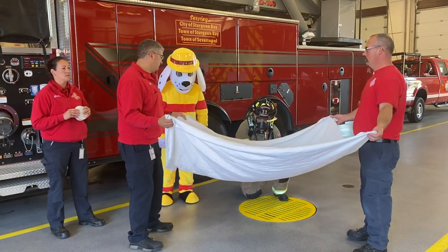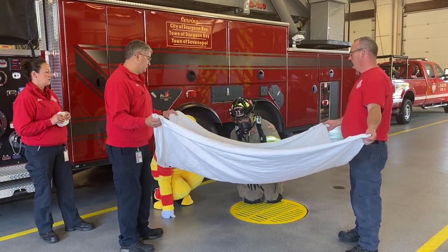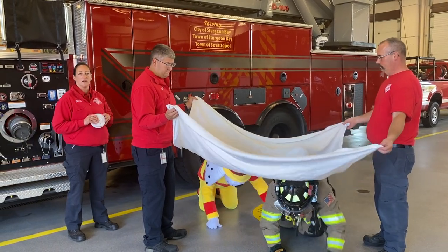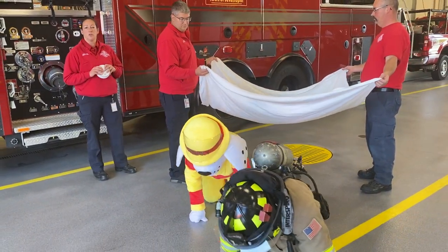When smoke starts, it's going to start high up at the ceiling and slowly come down, and that gives us a little time to get out of our house. So pretend that the white sheet is the smoke, and our firefighter and Sparky are crawling underneath the smoke. Once they've gotten through the house and outside, they can stand up and go to their meeting places.